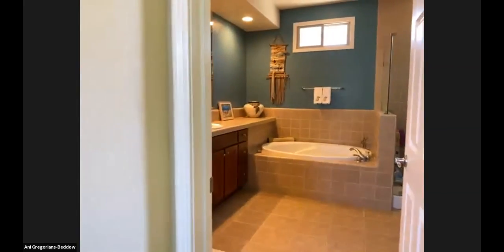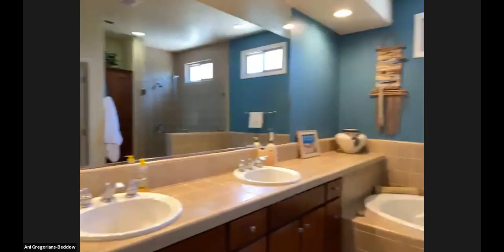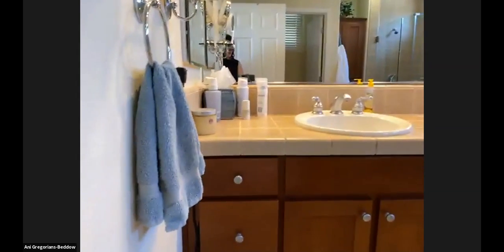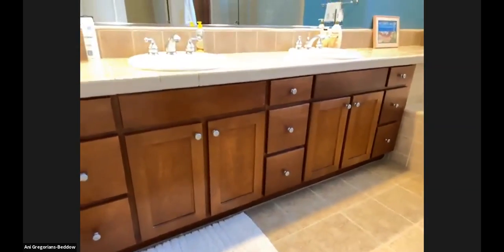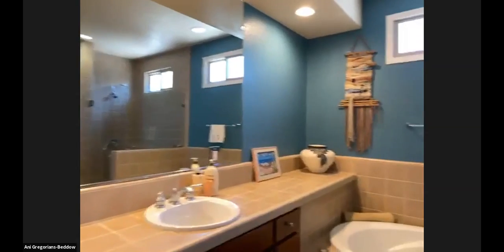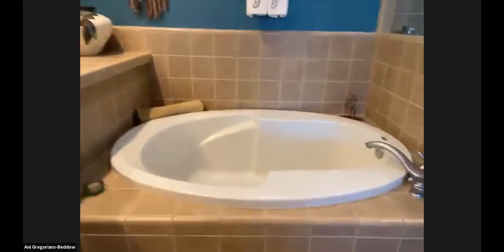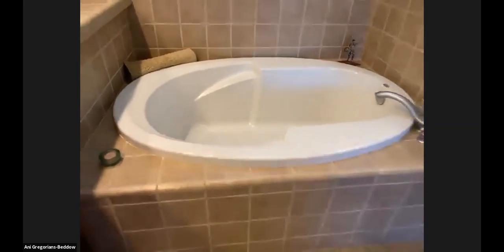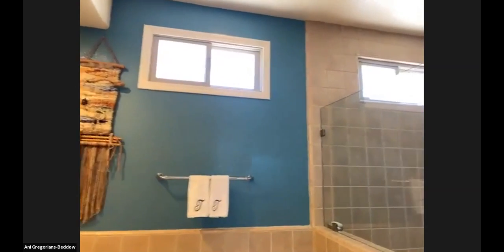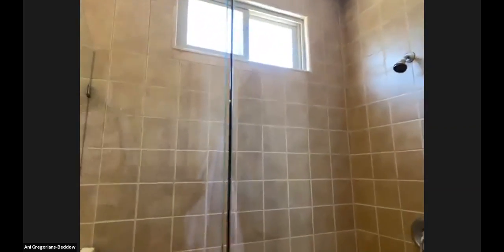Here we come into the master bathroom. We have brushed nickel on the faucets, and again you see the cabinetry in that lovely cherry color with a nice big mirror and dual sinks. We have a beautiful deep soaking tub right here — imagine spending a few hours just relaxing in that. We also have a separate shower stall that's really nice and big with beautiful glass doors.